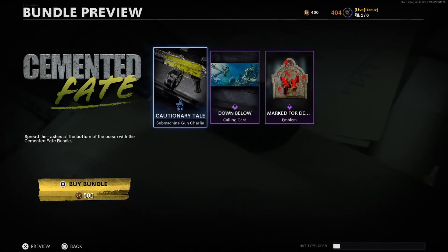And on with today's bundle, which is called Cemented Fate. This is available for just 500 COD Points and is one of our small 3 item content drops. Let's jump straight into this one and take a look.